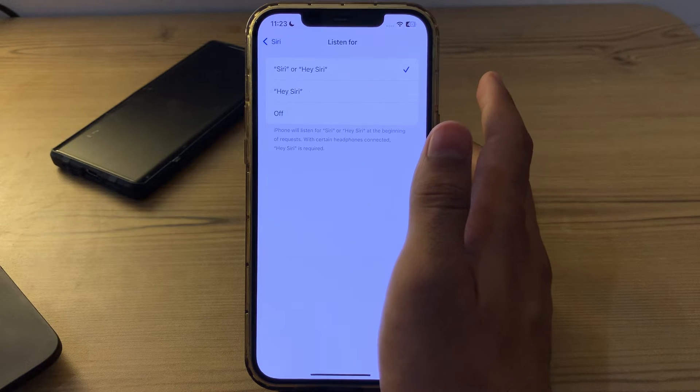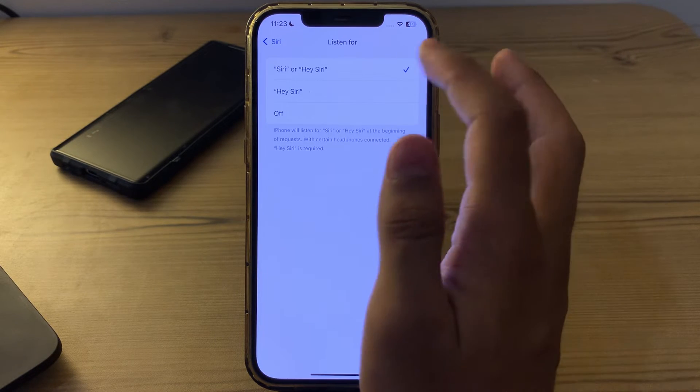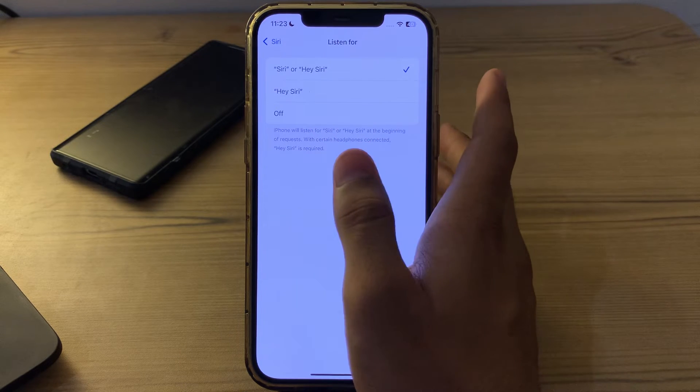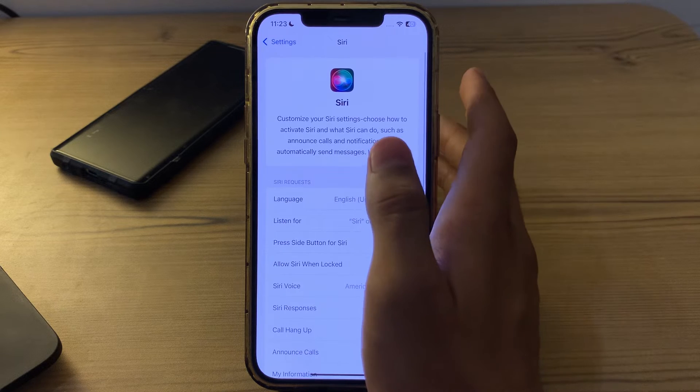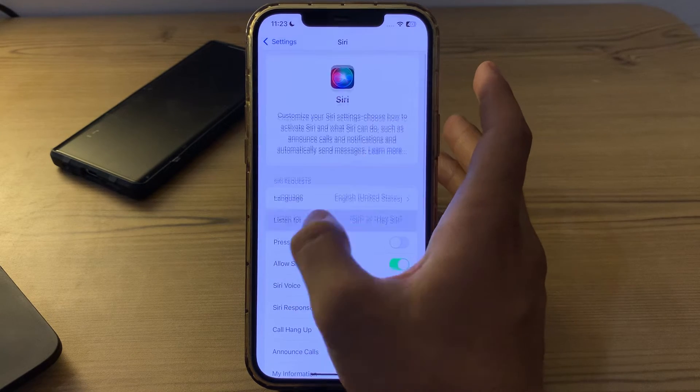You can also restart Siri. Sometimes Siri may encounter temporary glitches — restart it by simply turning it off and then back on. After trying these steps, if you are still facing the issue, I suggest you restart your device.